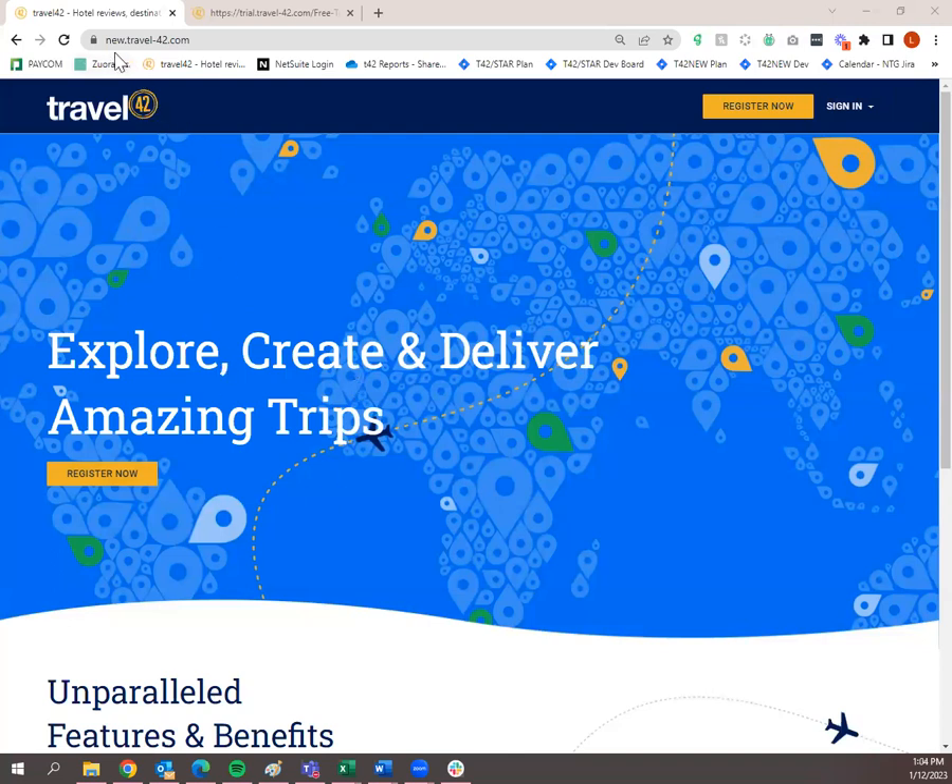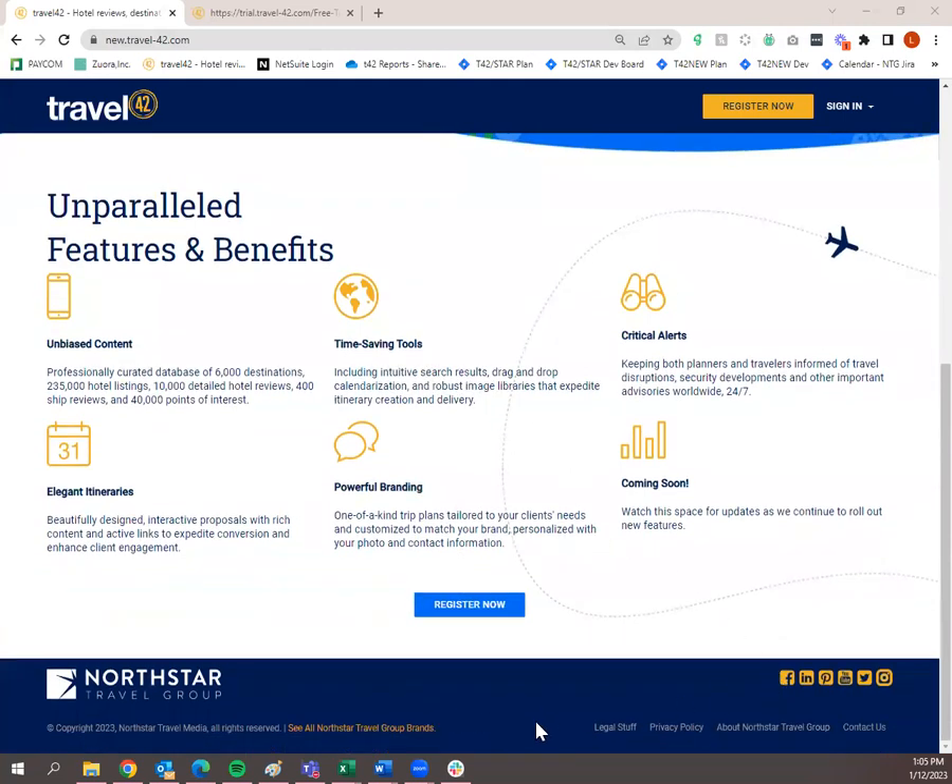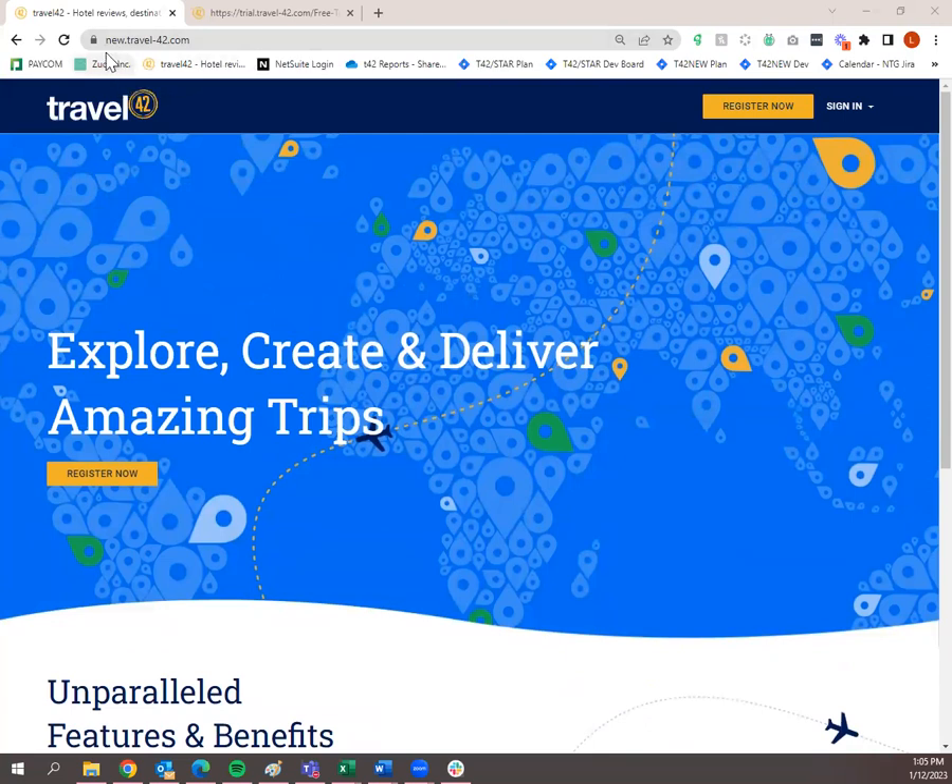If you visit new.travel-42.com, this is the new website which I recommend all of our agents use. The Legacy site is still active for now, so if you get stuck on the new site, you can go to the Legacy. The Legacy site is www.travel-42.com and the new site is new.travel-42.com. I save it as a bookmark so I can just click on it in the browser. If you want to do that for the new site so you don't have to remember which one is which, I recommend bookmarking.